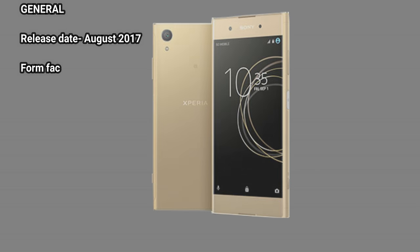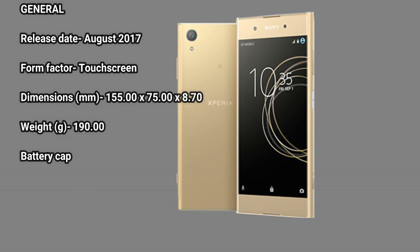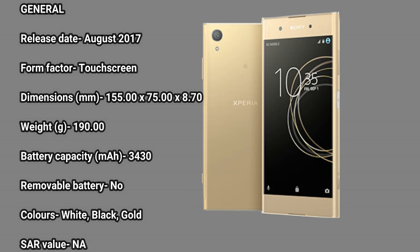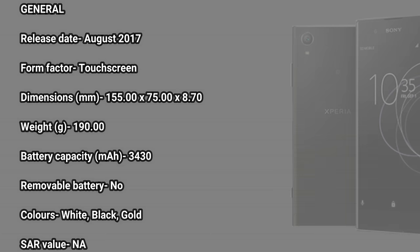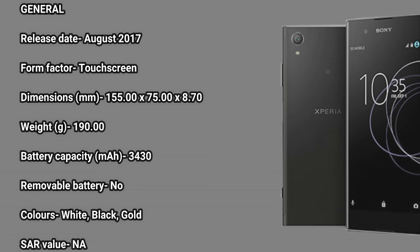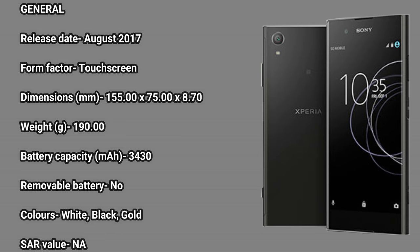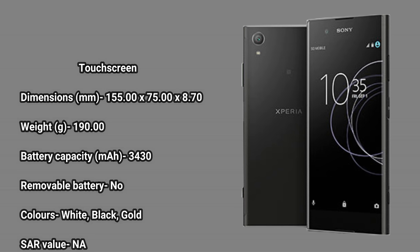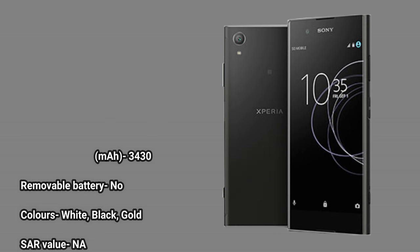General specifications. Release date: August 2017. Form factor: touchscreen. Dimensions: 155.00 x 75.00 x 8.70 mm. Weight: 190.00 g. Battery capacity: 3430 mAh. Removable battery: no. Colors available: white, black, gold.